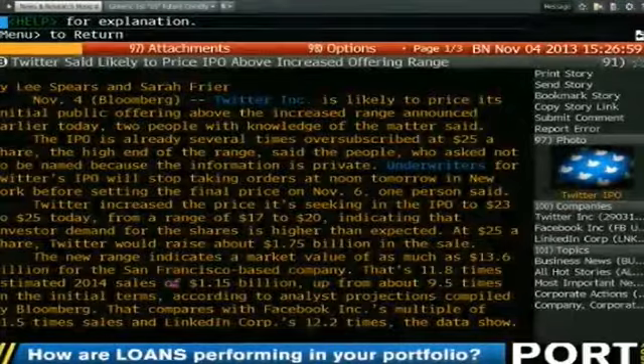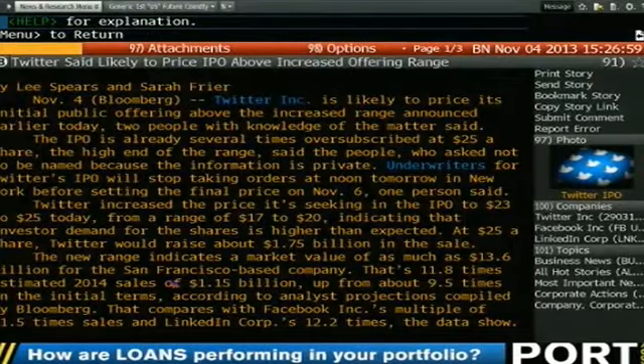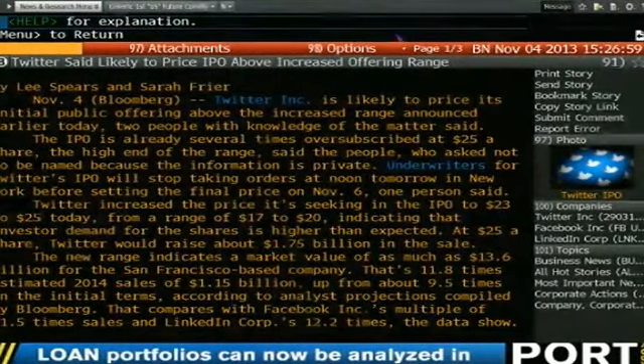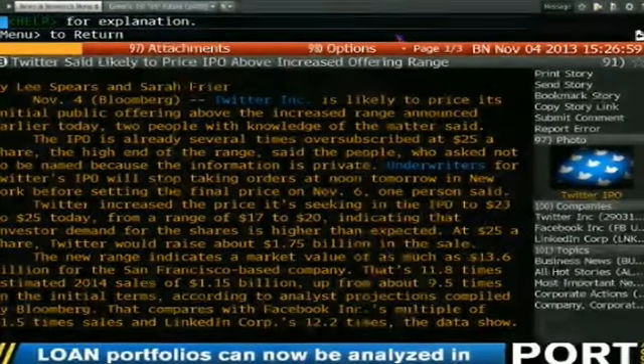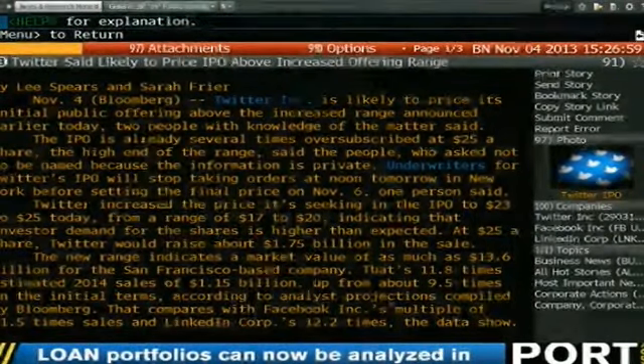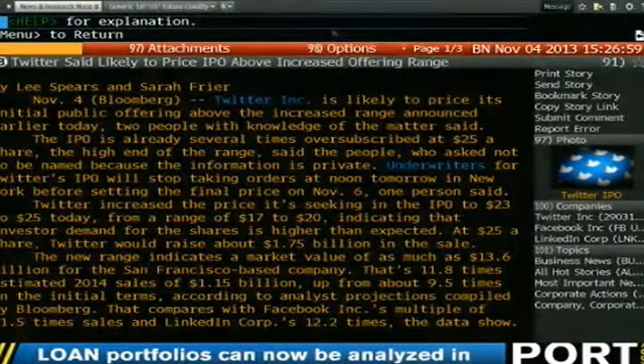They figured the range last week was $17 to $20. Then they came out this morning and put the range at $23 to $25. Now it's $25, and overnight this thing may go up again. The new range indicates a market value of $13.6 billion — that's 11.8 times the amount of sales. So if you do a million in sales, they're getting $11.8 million for that. Not profits, just sales. Right now the multiple on Facebook is 11.5 and the multiple on LinkedIn is 12.2. All big numbers.